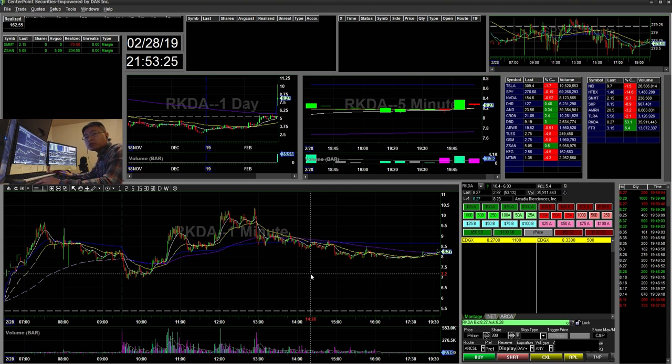Hey everyone, Snipe Trader here. Today is February 28th, Thursday, last day of February. Today I traded two stocks. I had one swing overnight and exited today. I'm going to go over my first trade which was ZZAN.